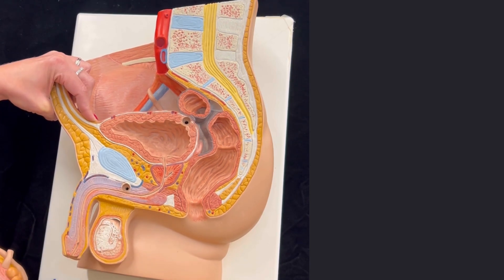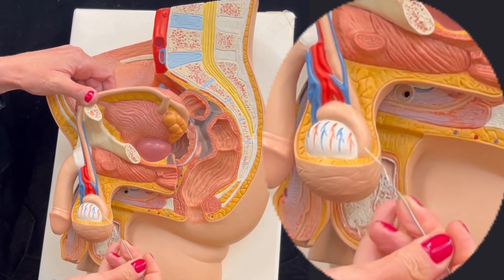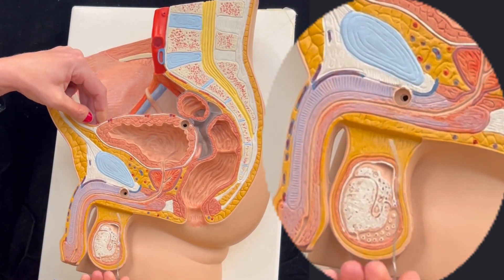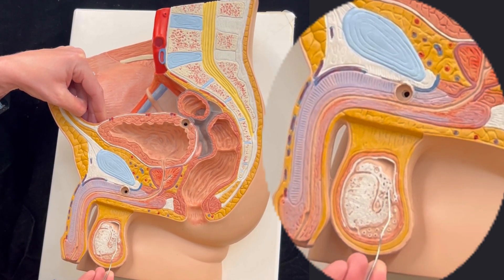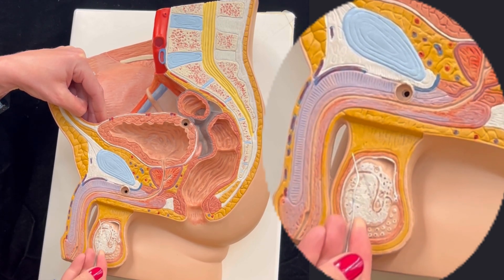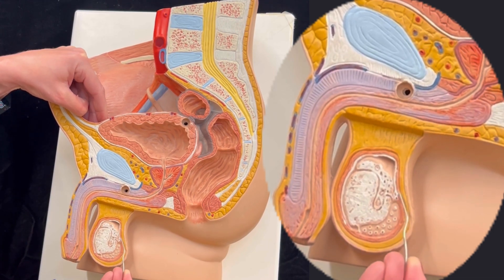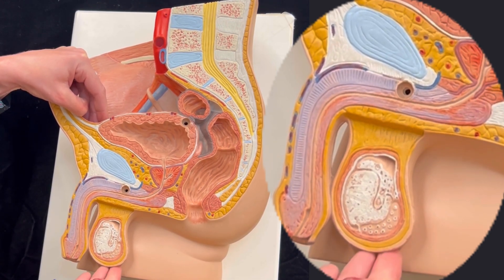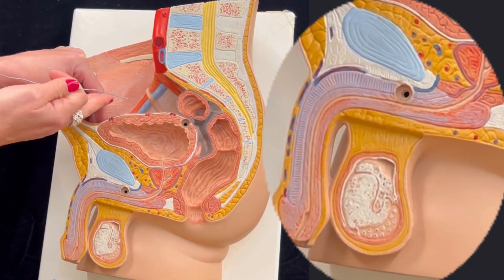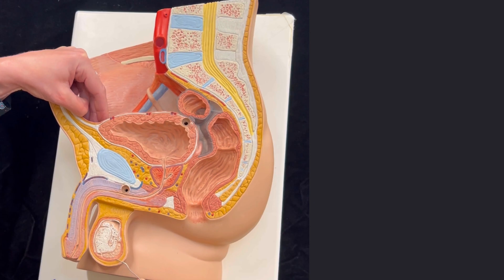If we look at the testis and the epididymis, when we look at the section view, we can see the testis, and on the top part we see the epididymis. We can also see a muscle here, and this muscle is named the cremaster muscle. This muscle is responsible for bringing the scrotum closer to the pelvic cavity in case the environment is too cold for sperm development.